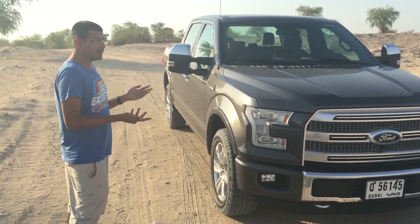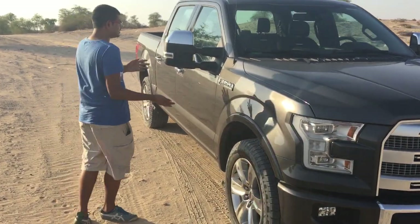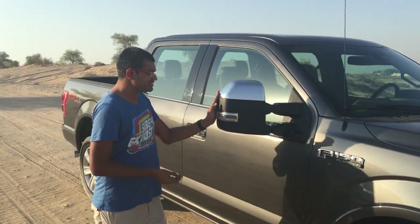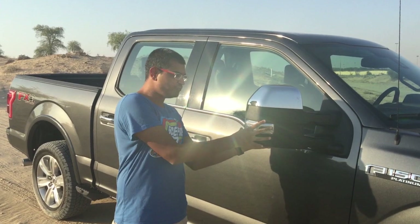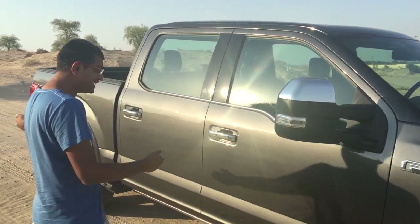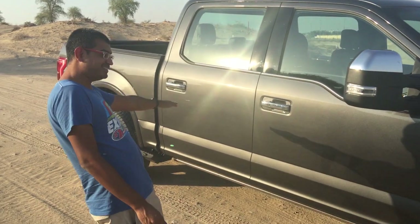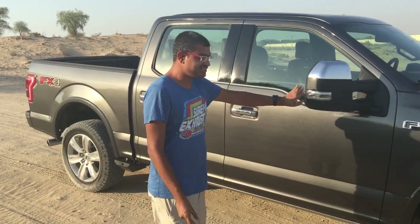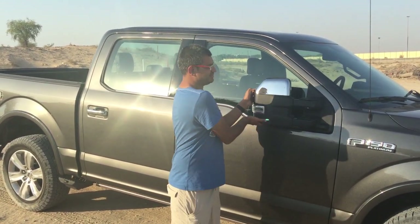They've got these huge extra mirrors which allow you to see around corners. They're actually double mirrors — the top mirror is the normal one and there's a slightly more concave version at the bottom. Without them there is a gigantic blind spot; you could hide a Miata here and probably a Corolla there and you won't see a single vehicle. These are almost mandatory, although I think the lower trims don't get them. They also fold but don't power fold.